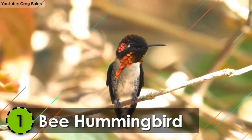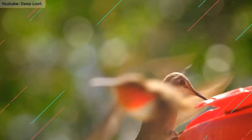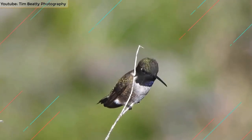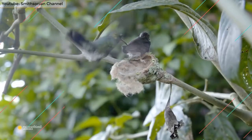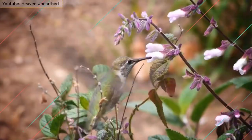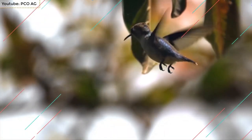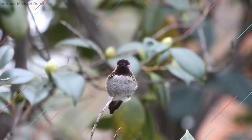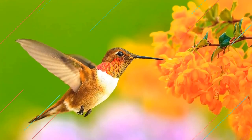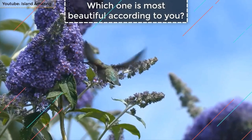Number 1: Bee Hummingbird. Also known as the Zunzuncito and Helena Hummingbird, the Bee Hummingbird is the smallest bird species on the planet. It is endemic to the main islands of Cuba and Isla de la Juventud. It can be a maximum of 2.4 inches in length and can weigh up to 2.6 grams. It's a very swift and strong flyer — a little bigger than a bee. The upper part is green, whereas the underparts are grayish white. The males are more colorful, with a red head and turquoise underparts. It feeds on nectar and has a very high-pitched tone.